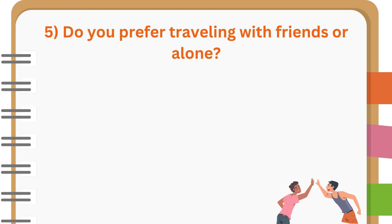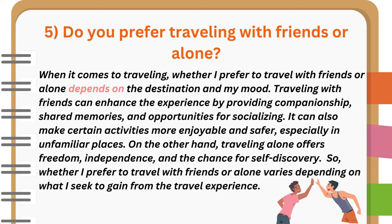Do you prefer traveling with friends or alone? When it comes to traveling, whether I prefer to travel with friends or alone depends on the destination and my mood. Traveling with friends can enhance the experience by providing companionship, shared memories, and opportunities for socializing. It can also make certain activities more enjoyable and safer, especially in unfamiliar places. On the other hand, traveling alone offers freedom, independence, and the chance for self-discovery. So, whether I prefer to travel with friends or alone varies depending on what I seek to gain from the travel experience.